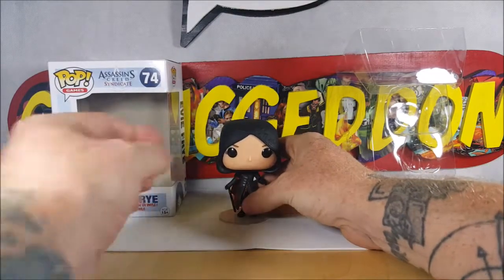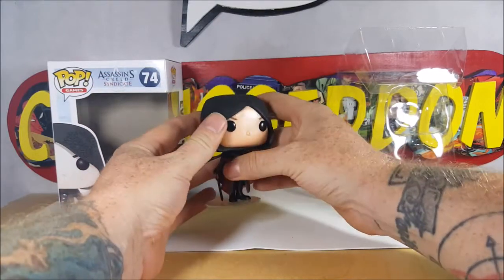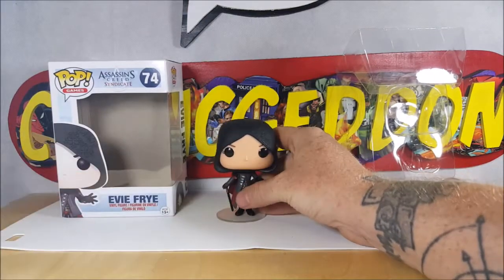And her head does turn all the way around, as with most pops — no hindrance at all. Got the big black eyes. Eyelashes and eyebrows stand out really nice.